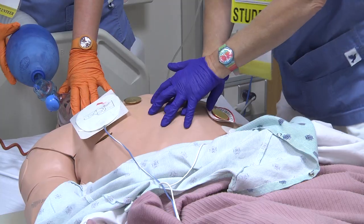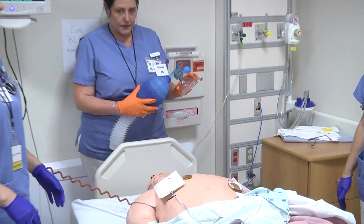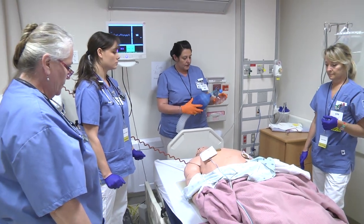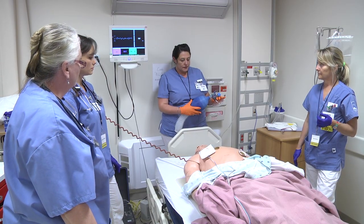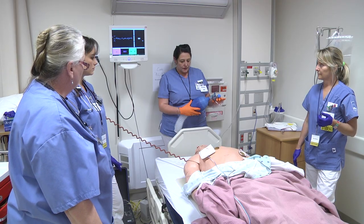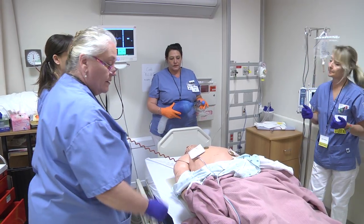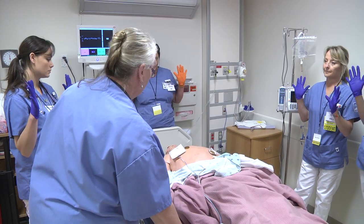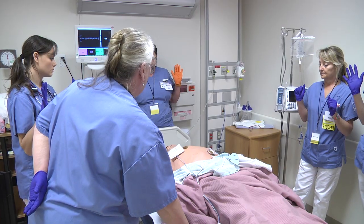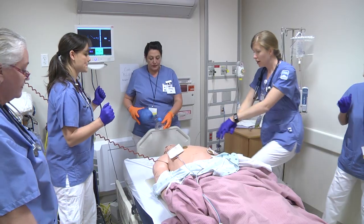Let's analyze the heart rhythm. Analyzing heart rhythm — do not touch the patient. Shock advised, charging — stay clear of patient. When clear, deliver shock now, press the orange button now. Shock delivered. If needed, begin CPR.